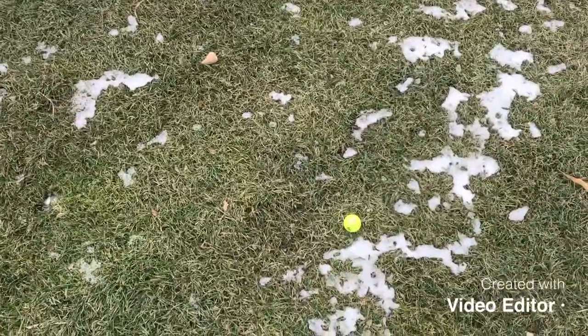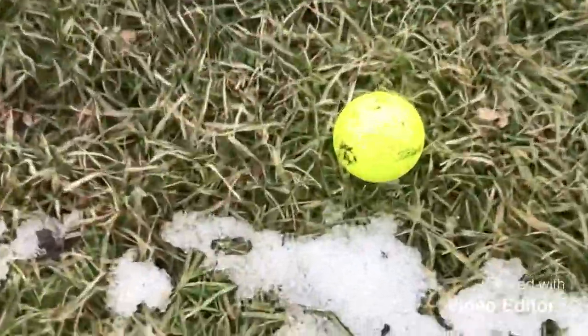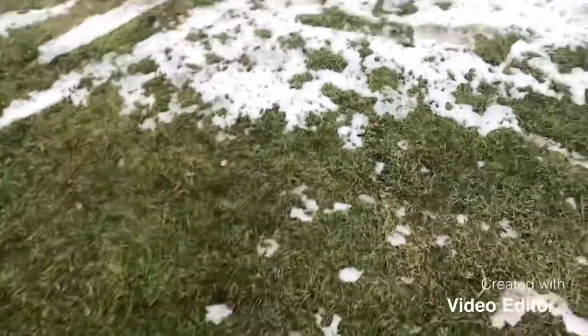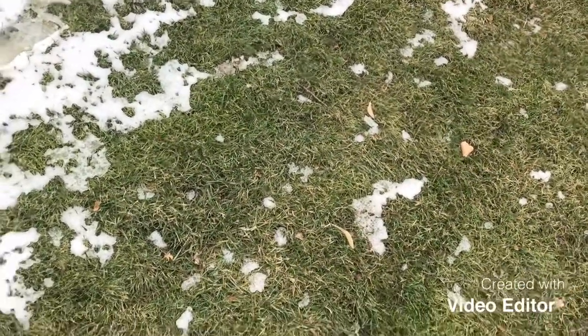All right, here's where my ball ended up. It looks like I missed the snow — but actually I can see I'm laying on a tiny bit of snow right there. So unfortunately that is a stroke penalty, which means probably another bogey unless I can chip this in.